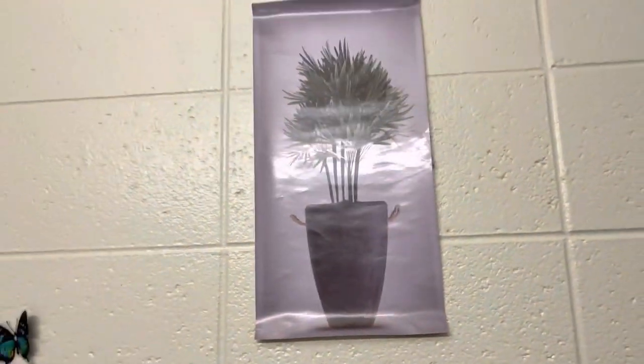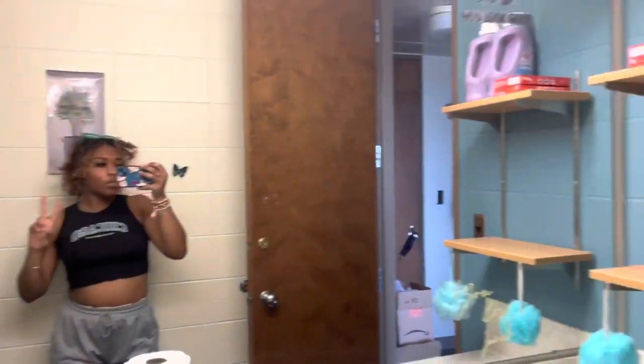And I have this wall sticker in the bathroom — y'all have seen it in the room too. But yeah, this is pretty much the bathroom area.